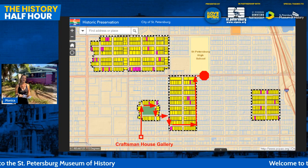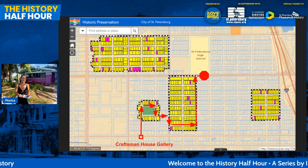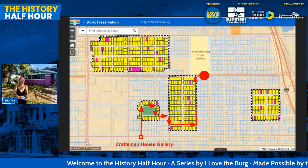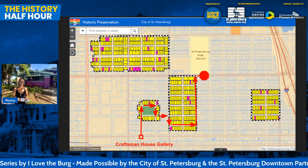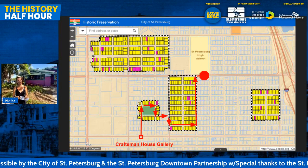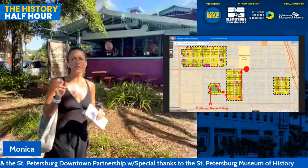Monica is down at the Craftsman House near the bottom of the map, and she's going to wind up around Seminole Park, through the neighborhood, past a few example homes and some interesting people, ending up at St. Petersburg High. That's the path we're going to take roughly. The thing I want you to keep in mind as we go through Kenwood today is that it's really the year-round neighborhood of Saint Pete.